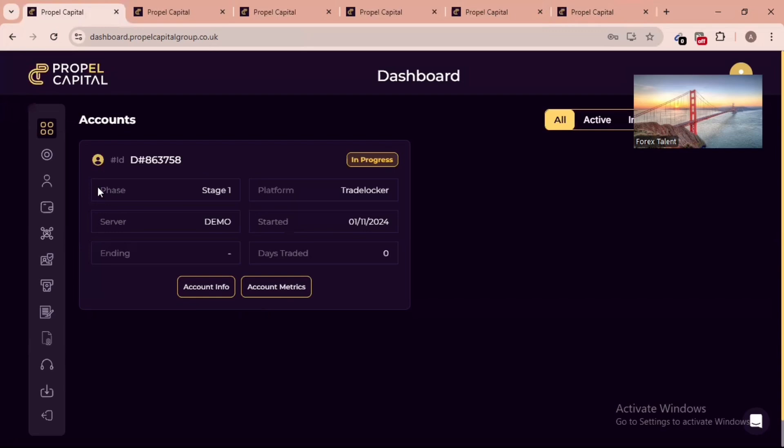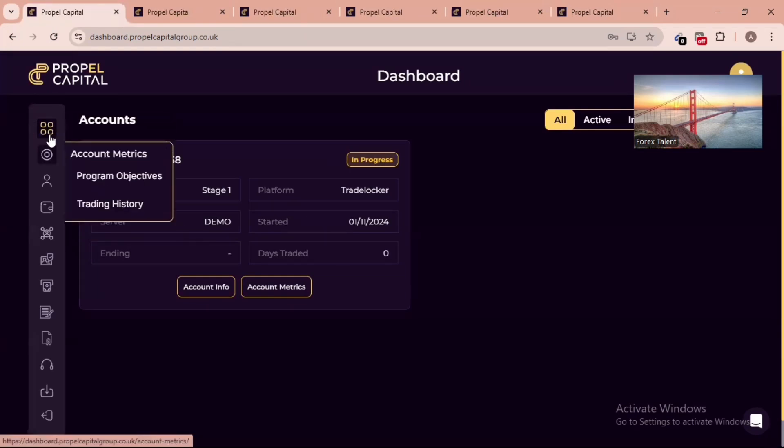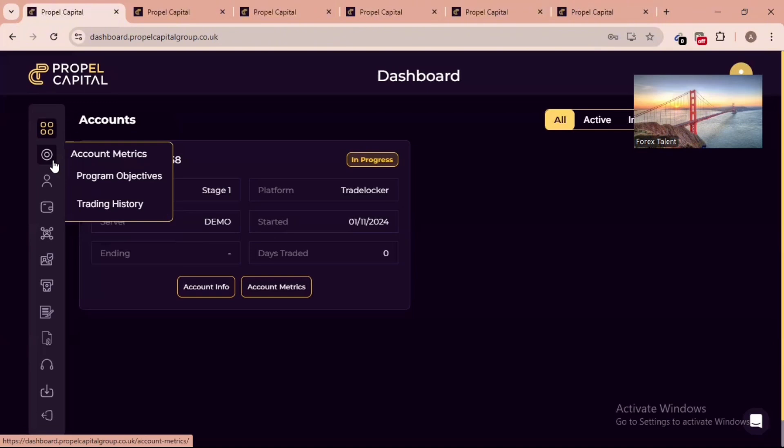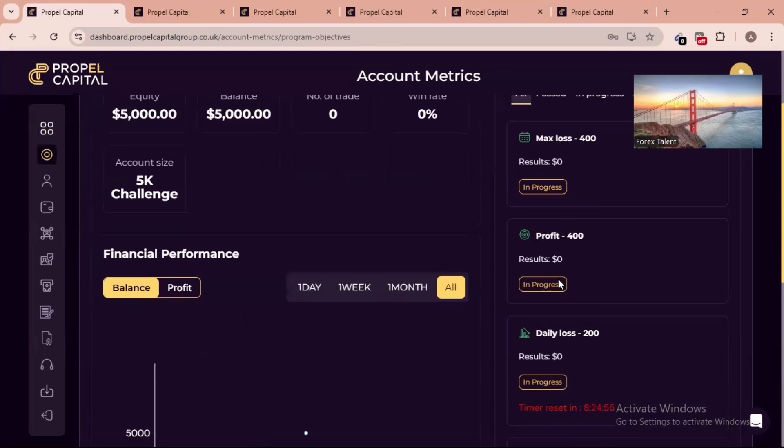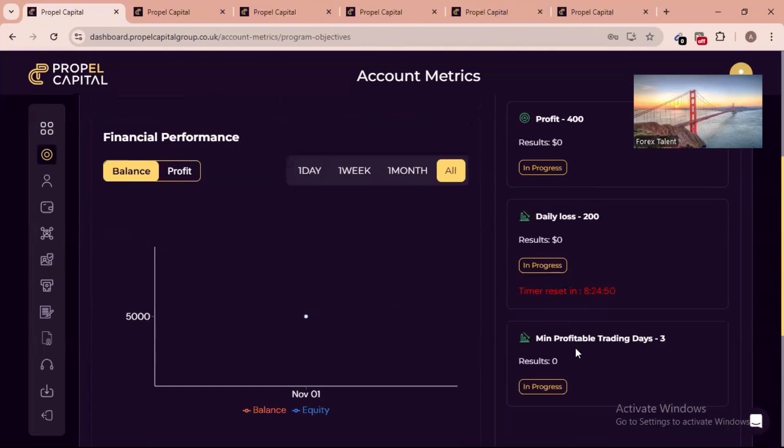This is my dashboard. I've bought an account, which is why you can see it here. Below the dashboard you can see Accounts, Metrics, and Program Objectives. Let's look at the Program Objectives, which are the governing rules of this account. Like every prop firm they have rules: on the $5,000 account I bought, the maximum loss is $400, the profit target is also $400 for Phase 1, the maximum daily loss is $200, and there is a minimum profitable trading days requirement of three.